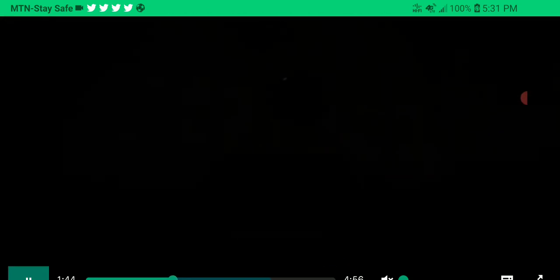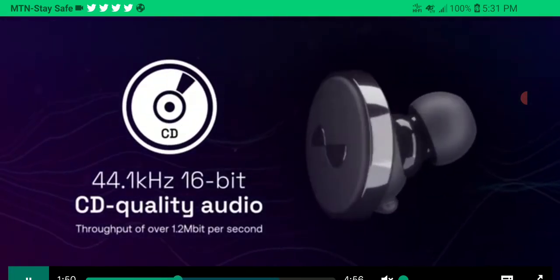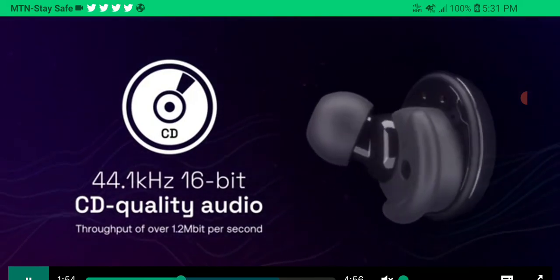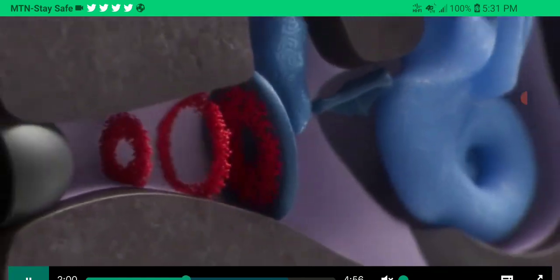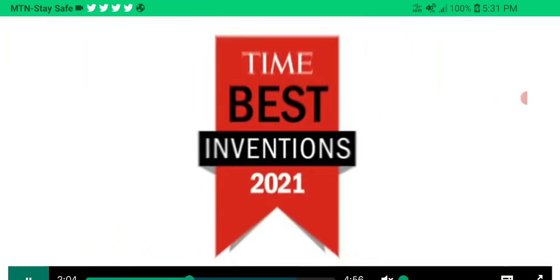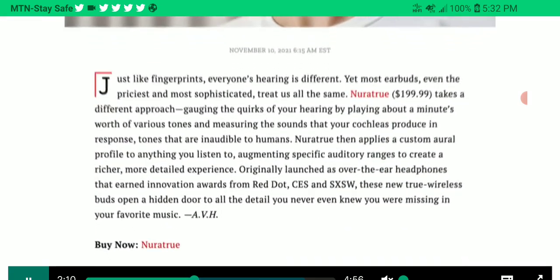There is also support for high-res audio, and it will do spatial audio using Dirac's technology built inside. There is also adaptive active noise cancellation included with these earbuds.